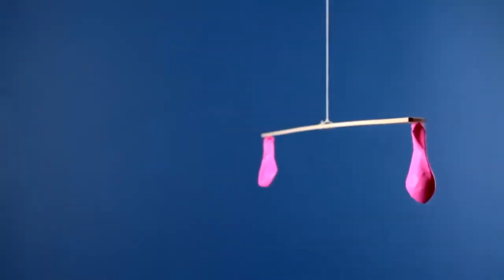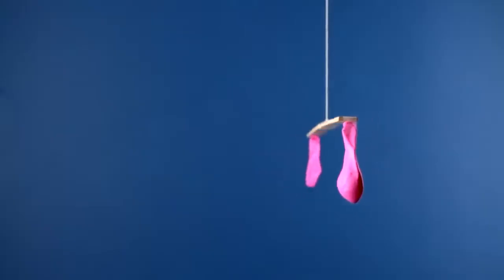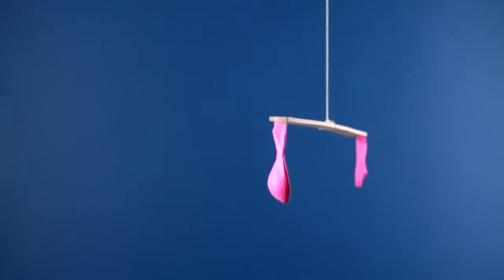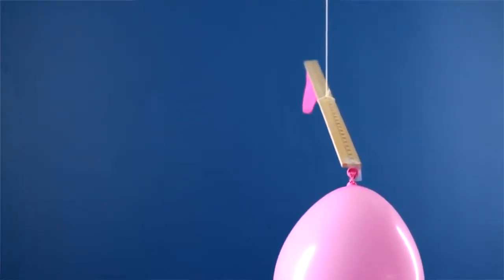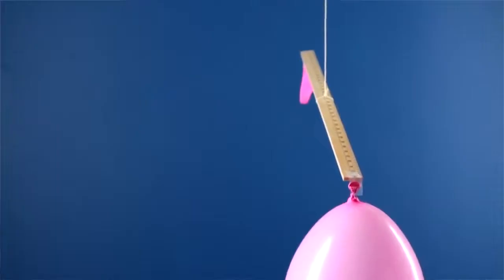Now, does air have weight? Let's try something else. Take two empty balloons and tape them to the ends of a meter stick. Then we'll hang the meter stick on a string so that it's perfectly balanced. Now let's see what happens if we blow up just one of the balloons and put it back on our meter stick. Check it out — the end with the full balloon sinks. It weighs more than the empty balloon because the air gives it extra weight.